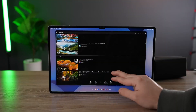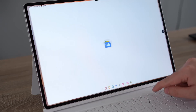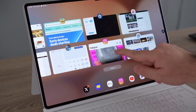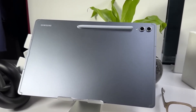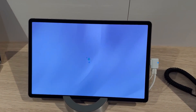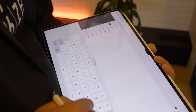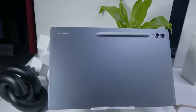What tablet users need is space — space for multitasking, drawing, editing, note-taking, or just binging an entire season of a show without squinting. That's what this tablet offers. And the S Pen is still magnetic, still precise, and still one of the best stylus experiences in the industry. Whether you use it for photo retouching, digital art, or navigating the UI, it feels completely natural — it's what makes Samsung tablets feel like true productivity machines.